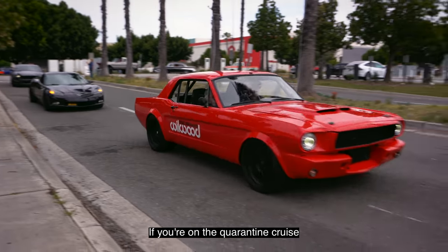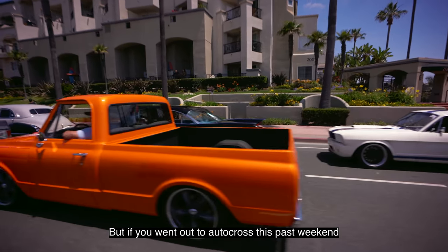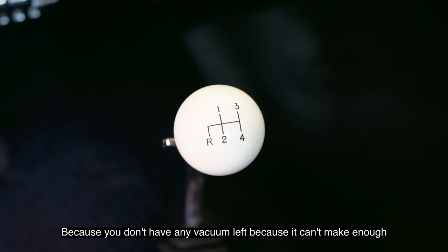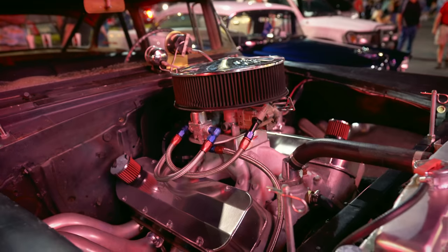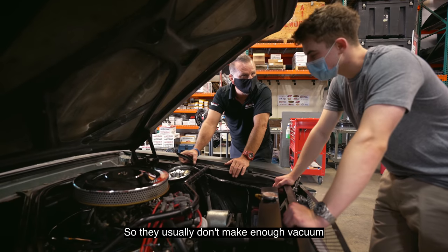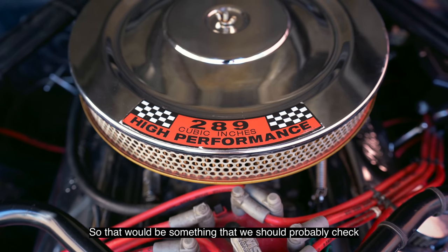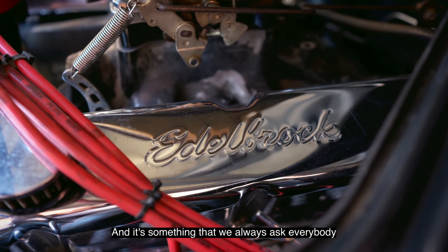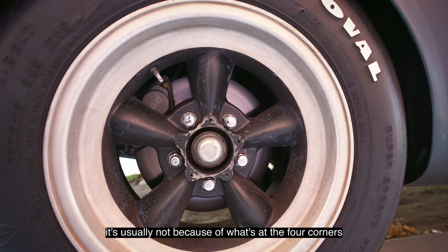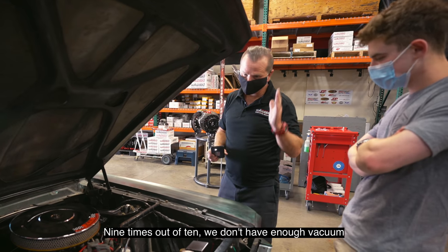On a casual cruise, probably not a problem — engine is idling and building vacuum. But if you went out to an autocross, you'd probably get into about the third turn and the pedal would be a lot firmer because you don't have any vacuum left. How many hot rods have big engines in them? Most of them. They usually don't make enough vacuum, and because you put such a big engine in, you put a small booster. If you feel inconsistencies, it's usually not what's at the four corners — it's usually what's feeding it. Nine times out of ten we don't have enough vacuum.